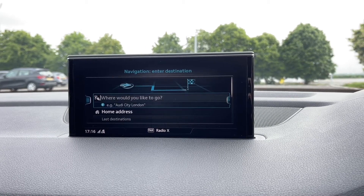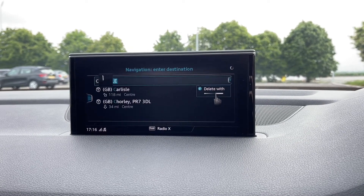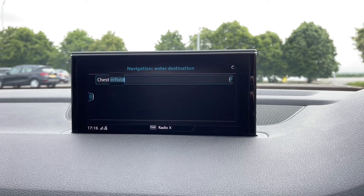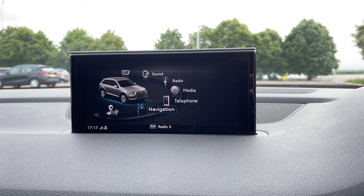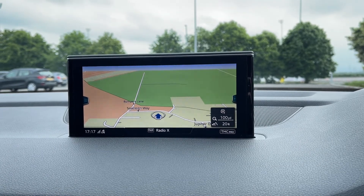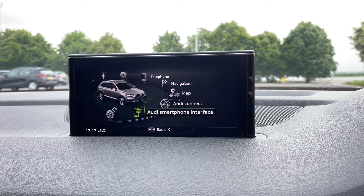You do of course have the full navigation system on here, nice and easy to use. You can input addresses using the keypad or use the touchpad. Going back into the menu and heading into the map you can see it's nice and clear, very easy to use — just zoom in and out using the scroll wheel. The car also has Audi Connect and Audi smartphone interface.